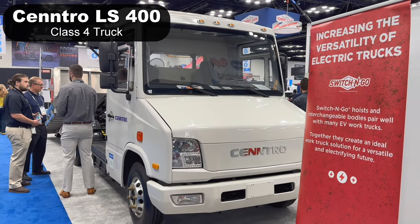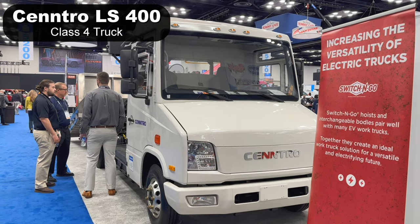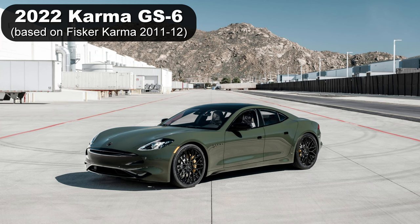Going alphabetically, Centro offers the Logistar, or LS 400. It's available as a class 4 van or chassis cab — that's all I got.